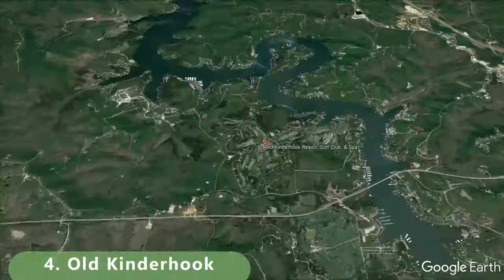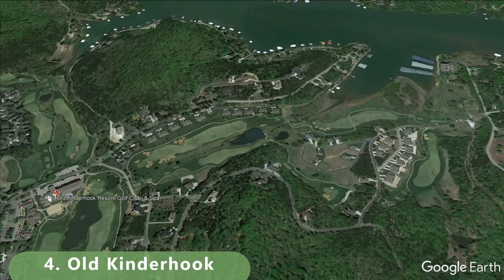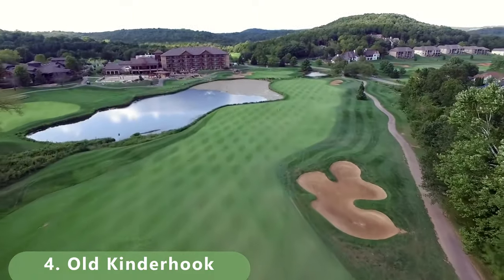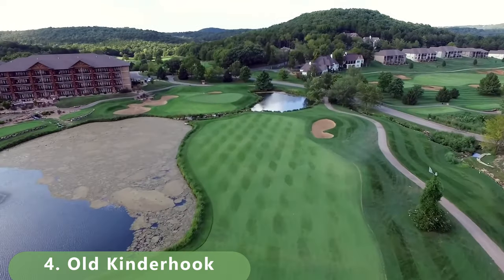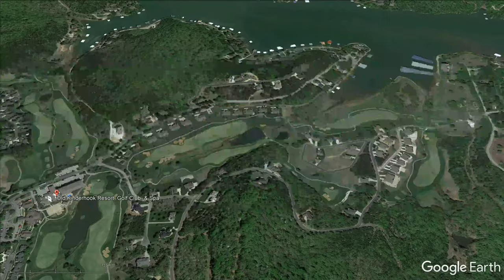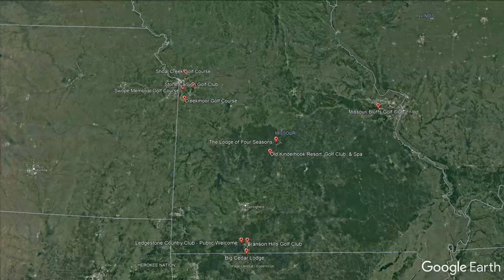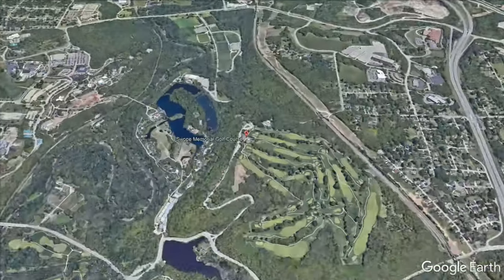Number 4 is right in the middle of the state and could arguably rank higher — it sometimes appears as number one on other people's lists. Built in 1999 with bentgrass greens, it's open year-round and in beautiful condition. It stretches 6,727 yards with a slope of 133 and a rating of 72.8. It costs a few hundred dollars to play and has been featured in Golf Digest.